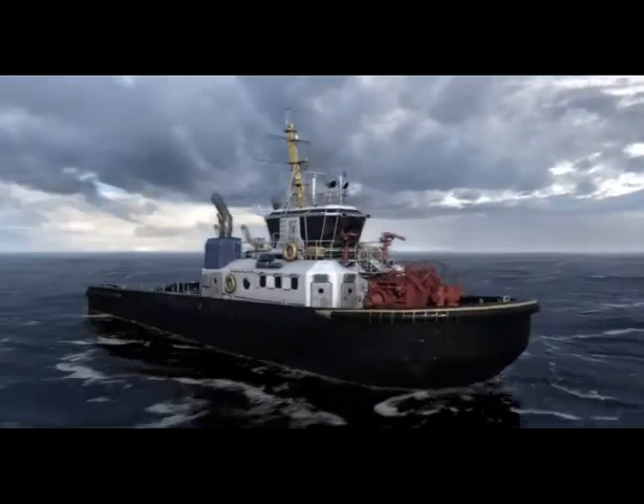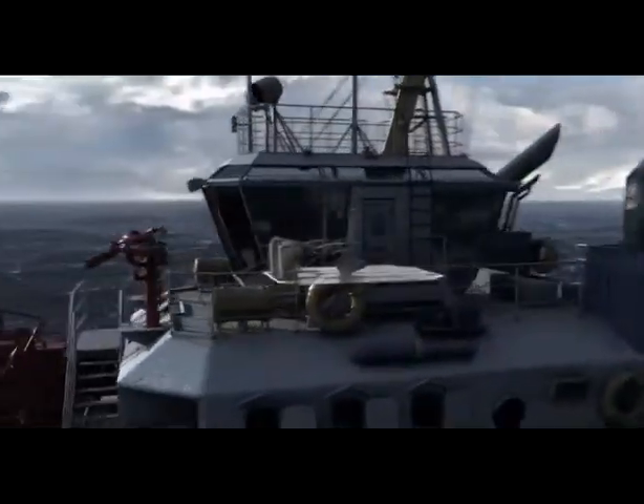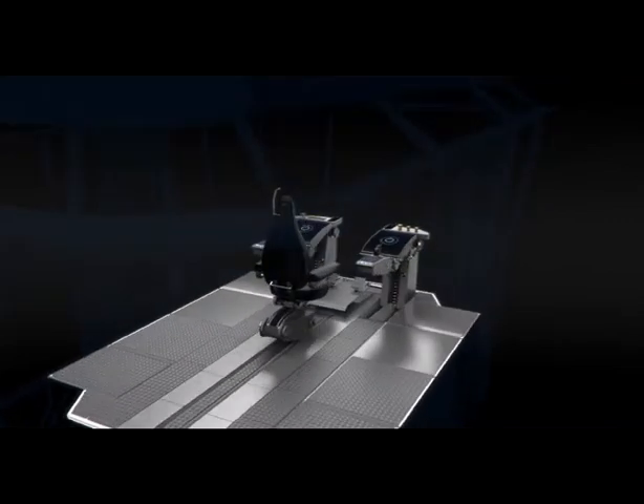Rolls-Royce presents OX, a future operator experience concept for tugboat bridges to enhance ergonomics, maneuvering and safety.